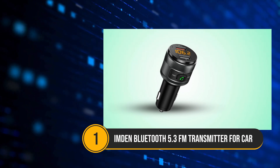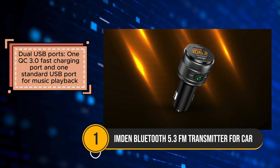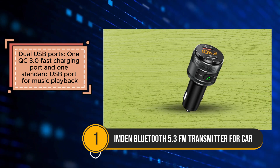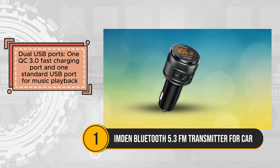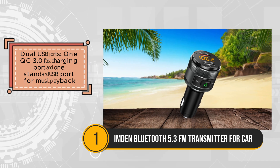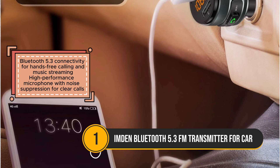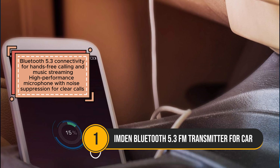The Emden Bluetooth 5.3 FM Transmitter stands out as a versatile and efficient car adapter, offering a range of features for enhanced convenience and safety on the road. With its dual USB ports, including one QC 3.0 fast charging port and one standard USB port, it provides efficient charging for two devices simultaneously while allowing music playback from various sources. The Bluetooth 5.3 connectivity ensures seamless hands-free calling and music streaming, supported by a high-performance microphone with noise suppression technology for crystal-clear calls. One of the main advantages of the Emden FM transmitter is its efficiency in charging.